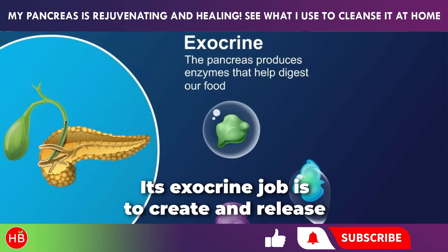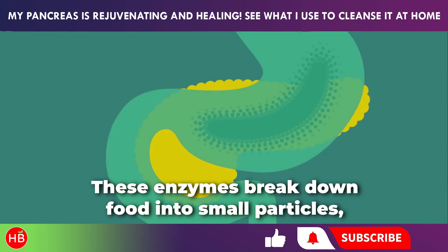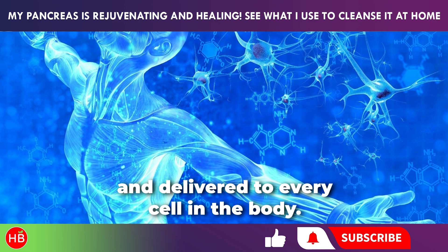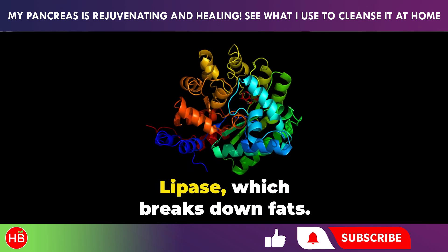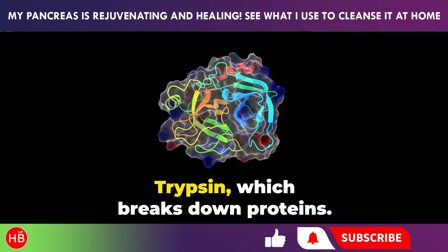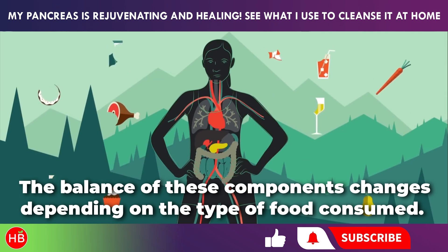The pancreas's exocrine job is to create and release digestive enzymes into the small intestine. These enzymes break down food into small particles, which can then be absorbed into the bloodstream and delivered to every cell in the body. The pancreatic secretion contains lipase, which breaks down fats; lactase and amylase, which process carbohydrates; and trypsin, which breaks down proteins.